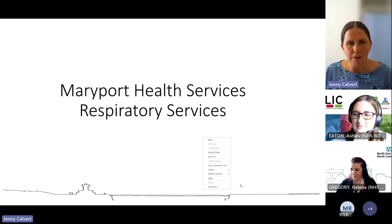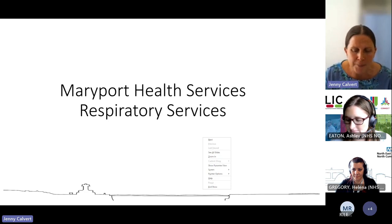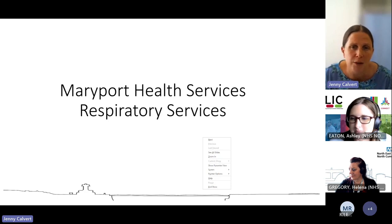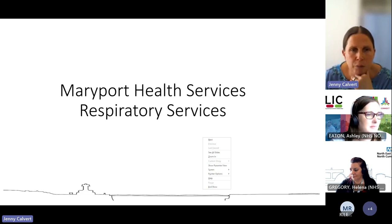I'm Jenny, one of the GPs at Maryport. I was asked to speak briefly about the work the respiratory team have been doing here to reduce our SABA prescribing and therefore our carbon footprint. I'd just like to say this has been a team effort — mainly by the rest of the team and not by me, but they're all too shy to come and talk. We've got a big MDT team: two nurses, an HCA, a student nurse, a clinical pharmacist, and the medicines management team heavily involved as well.